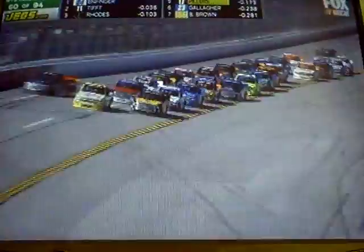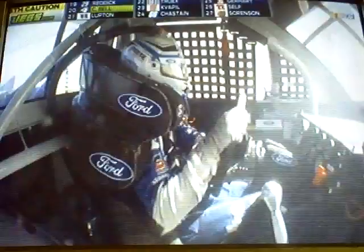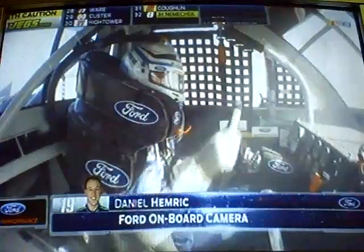One of them in the chase, but just as hungry for their first win. Oh, there it goes! Ben Rhodes collects a bunch of them. Oh man, the big one at Talladega.